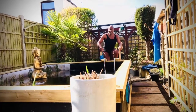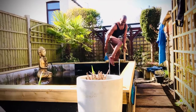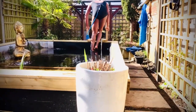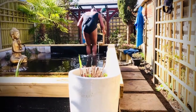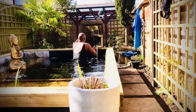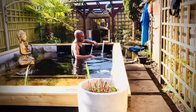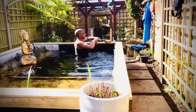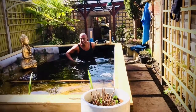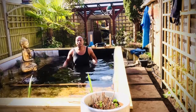And then we get in. The ladder goes up, and off we go.